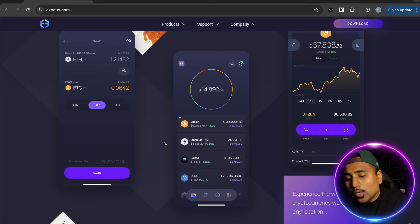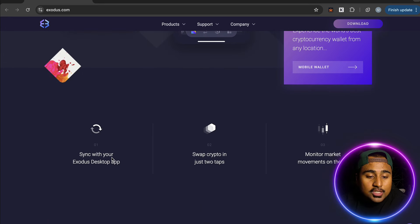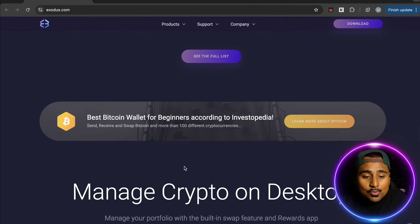I've used Exodus in the past on both desktop and mobile — I'm more of a mobile guy and like to keep my crypto on the go or in a hardware wallet. The mobile wallet app is clean. You can sync your Exodus account with your desktop app, swap crypto in just two taps, and monitor market movements on the go.